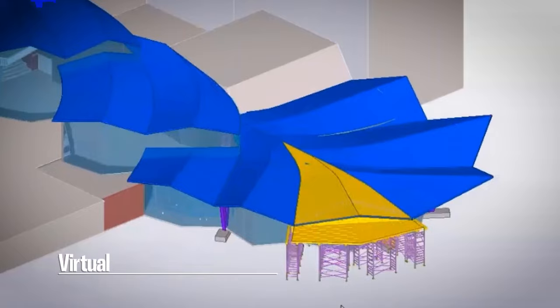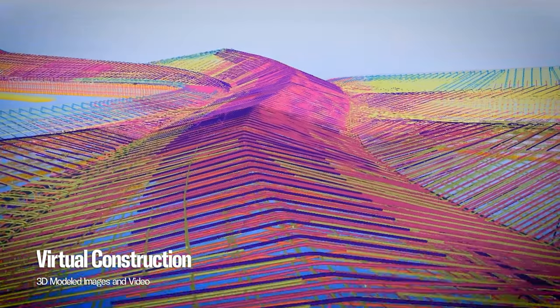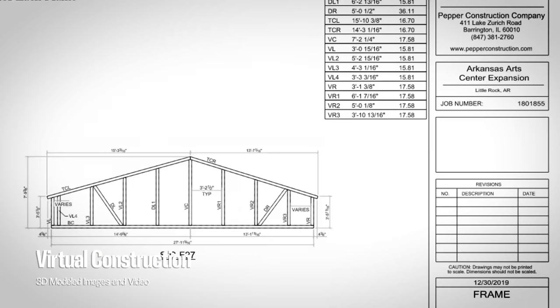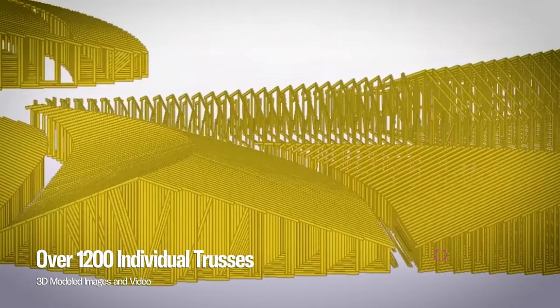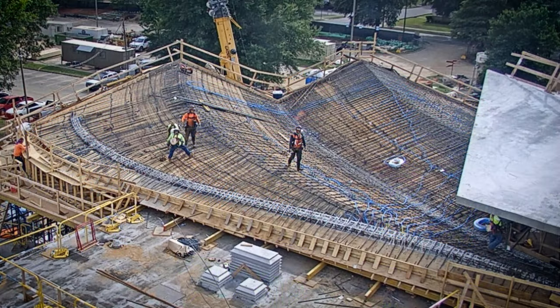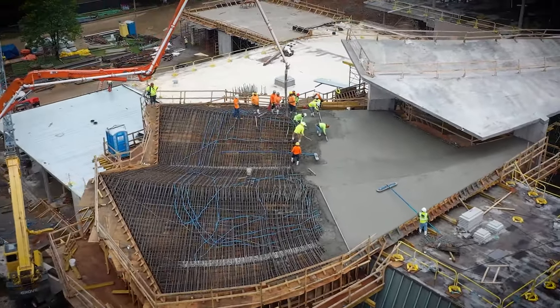There was about a year and a half of pre-planning that went into the project so that when we broke ground, we were able to build this thing properly. Our virtual construction team did an amazing job putting this all together. They took sections of this thing every 16 inches — 1,200 individual trusses — the shape of the roof. That's five months of planning before anybody ever set foot down here and actually started swinging a hammer.